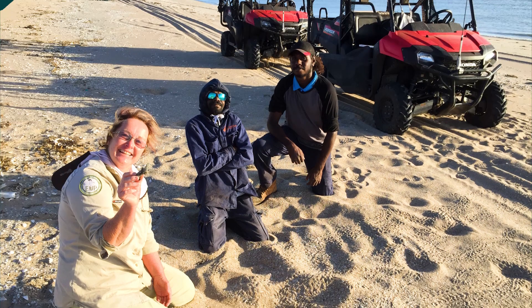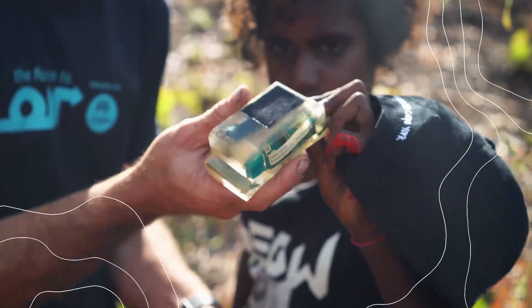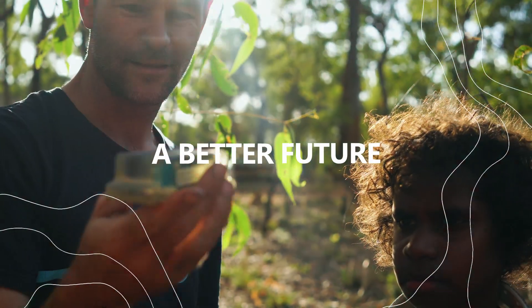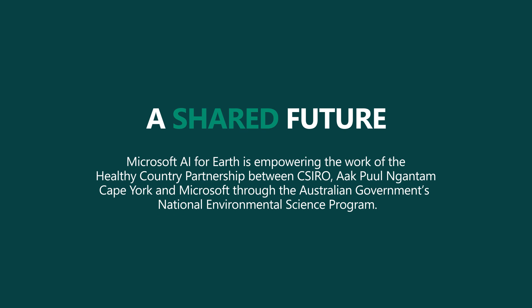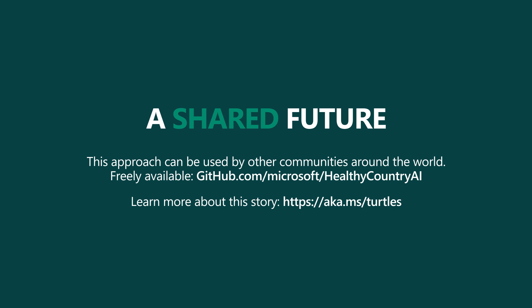We built on someone else's learning to get here and I hope someone else builds on ours. Sharing knowledge and partnering on innovation is only going to lead to a better future for our planet.